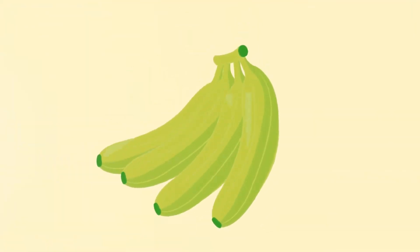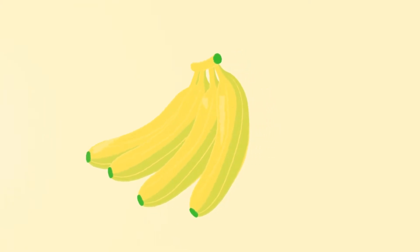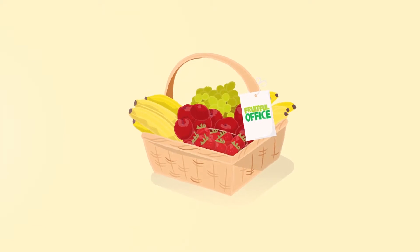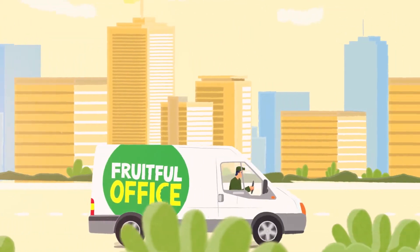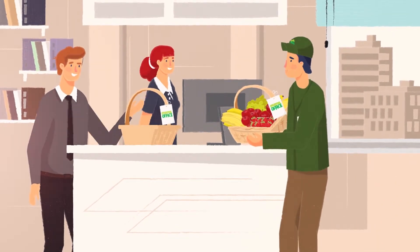We even ripen certain fruits like pears and bananas to ensure perfect flavor. After that, we pack the fruit into natural wicker baskets and get going. Fruitful Office delivers right up to your floor, replacing your empty basket with a beautiful new one.